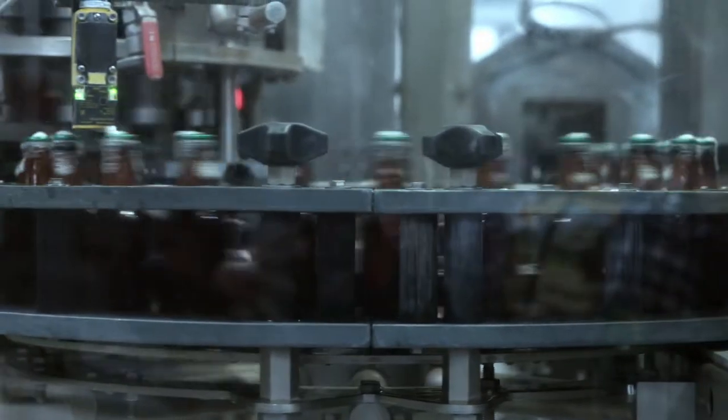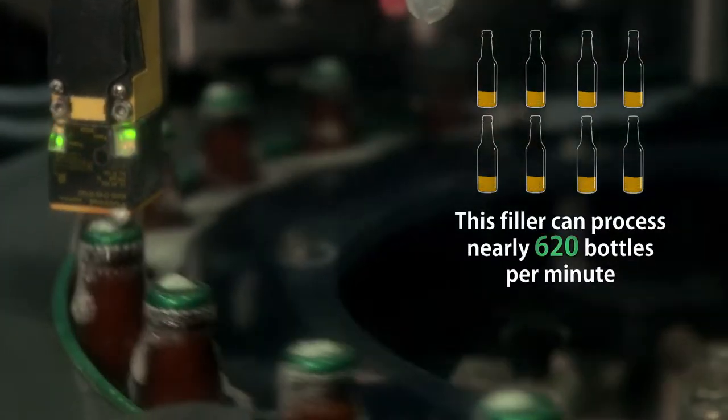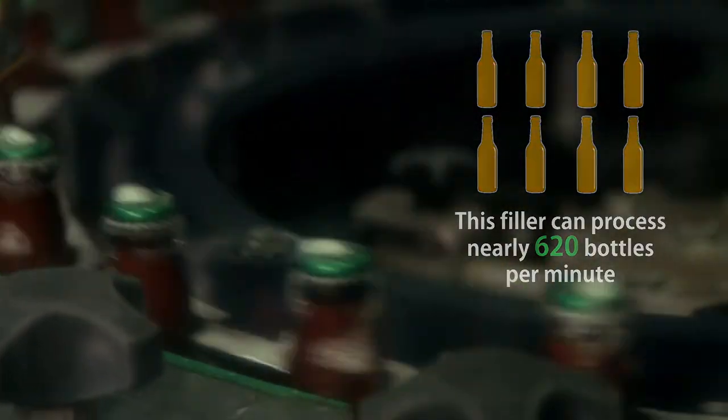In the next step, getting rid of oxygen is crucial, so we purge the inside of each bottle with CO2 twice before filling it with pale ale and allow it to overflow before being capped.